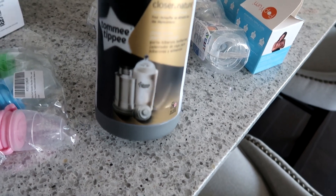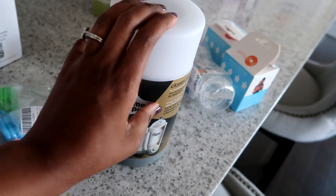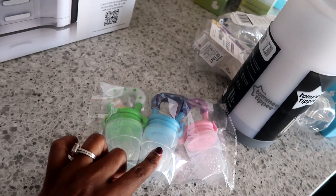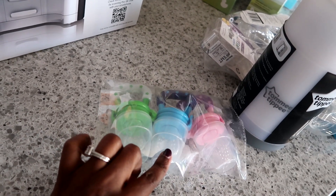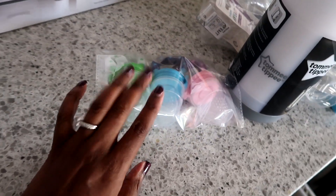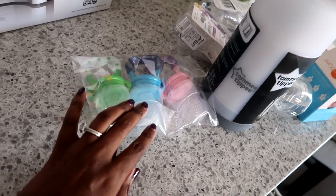Here we have the Tomme Tippee bottle warmer — the travel one — so if you need to heat up a bottle on the go, that comes in handy. These are baby fruit feeding pacifiers in different sizes — instead of a regular pacifier, you put fruit in them and baby can suck on the juice of the fruit without getting the actual fruit in their mouth. You can stick grapes, strawberries, things like that in there.